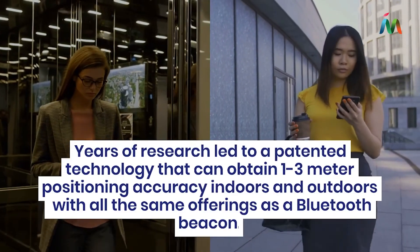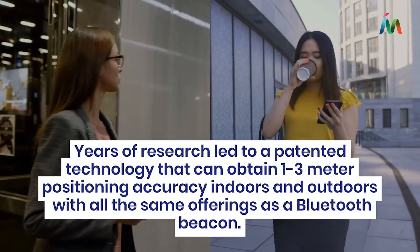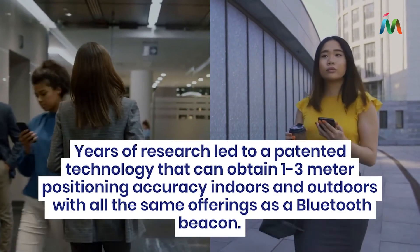Years of research led to a patented technology that can obtain one to three meter positioning accuracy indoors and outdoors with all the same offerings as a Bluetooth beacon.